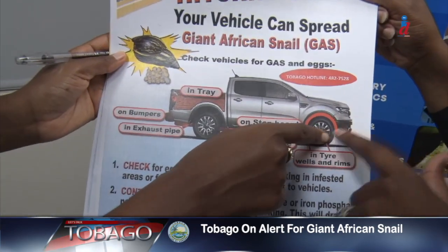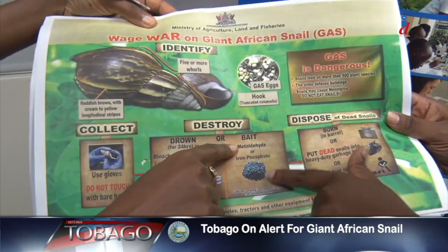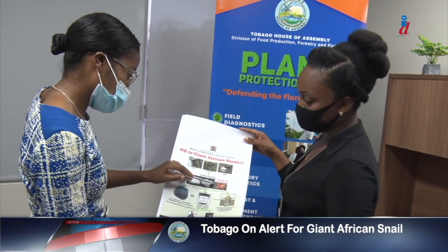Casey-Marie also has some advice on the kind of pesticides that can be used to eliminate the pest. We ask that you take the additional precaution of treating your planting material with the active ingredient thiodica. This is a pesticide that is effective at killing snails and eggs. This pretreatment before returning to the port to come back to Tobago will help us a hundredfold in preventing Tobago from becoming overrun by giant African snail.